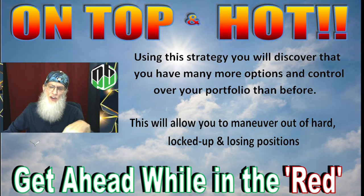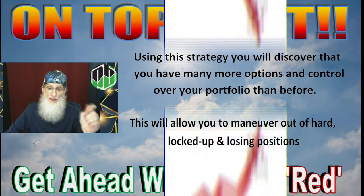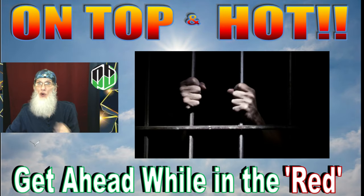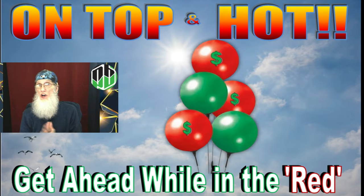Using this strategy, you're going to discover that you have many more options and control over your portfolio than you've ever had before. This is going to give you a chance to maneuver out of those hard, locked-up losing positions you've been in for a while. I came up with this strategy in 2020.